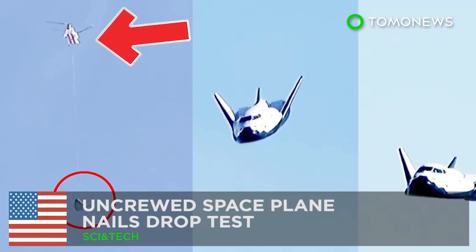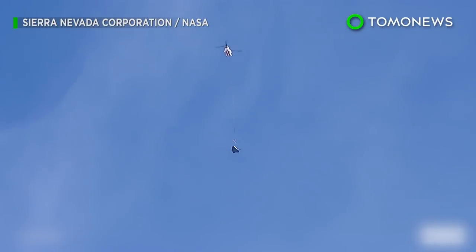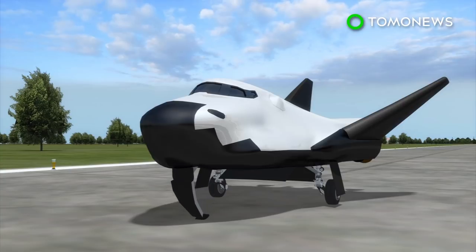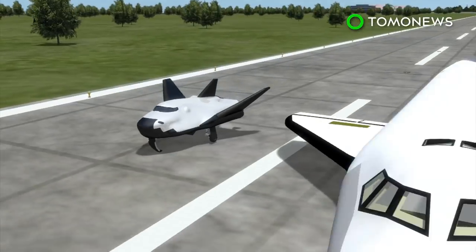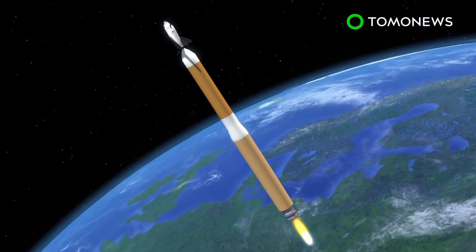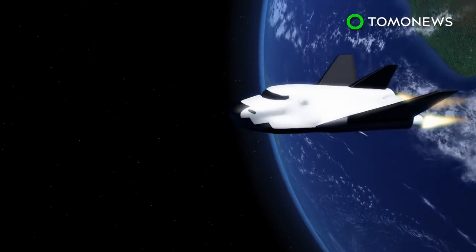Uncrewed Space Plane Nails Drop Test. Scientists dropped this space plane from a helicopter over the Mojave Desert on Saturday. The privately-built autonomous Dream Chaser space plane completed a free-flight drop test in California on Saturday, November 11th. It can carry seven passengers and looks like a smaller version of current NASA shuttles.